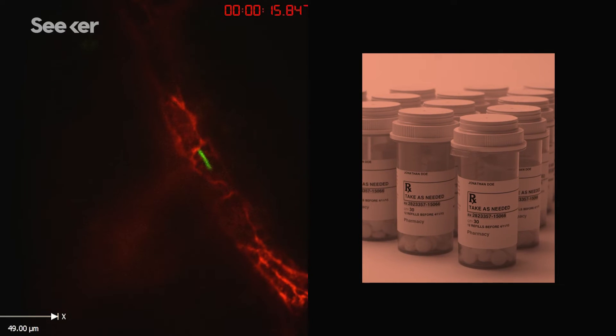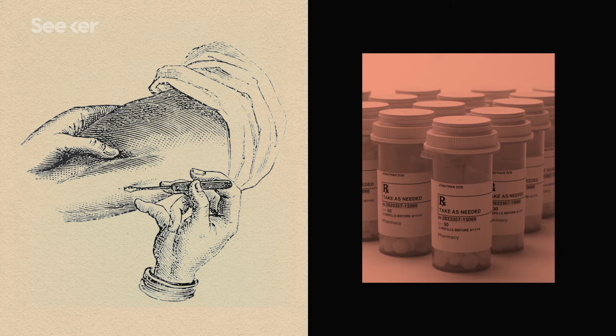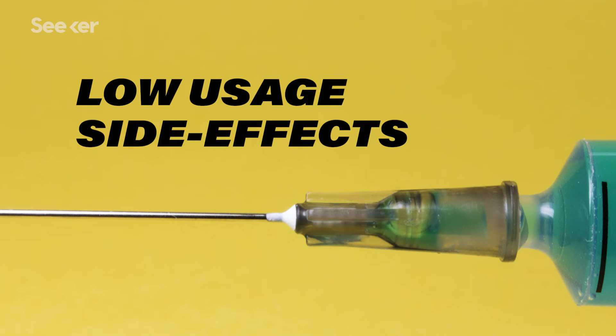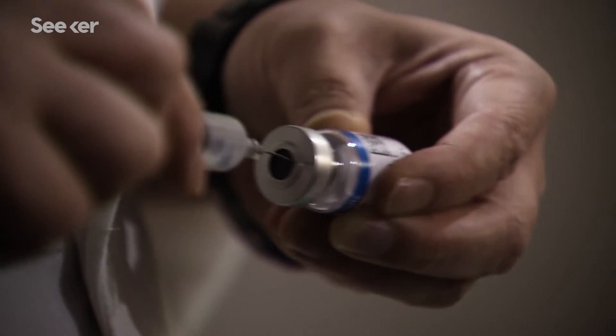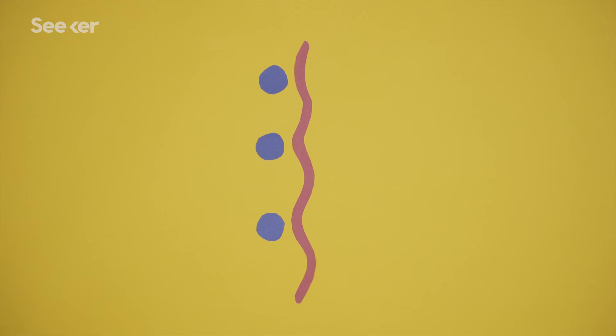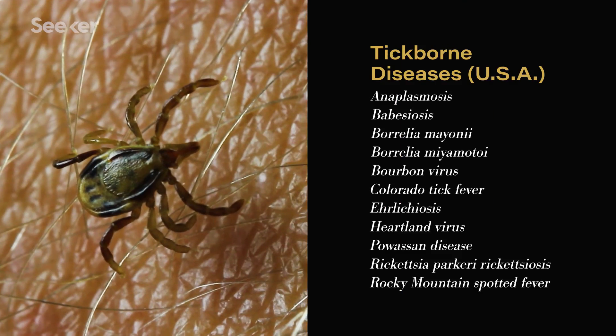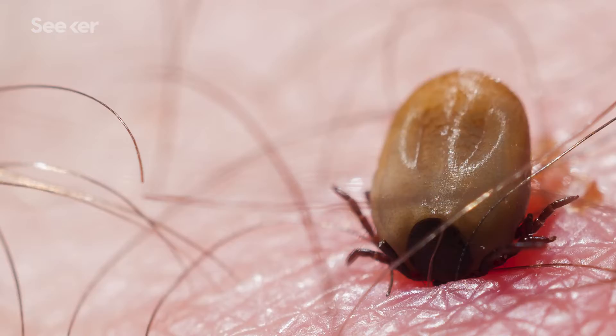Currently, Lyme disease is treated with antibiotics, and while a vaccine was created around 16 years ago, it's no longer being produced due to low usage and potential side effects. But there is interest in developing a new vaccine in two different ways. One idea is to target the proteins expressed by Borrelia itself. The other idea would involve fighting the compounds in tick saliva, which would fight Lyme as well as a number of tick-borne diseases — because ticks are, after all, sewers of infection.